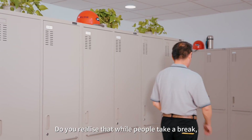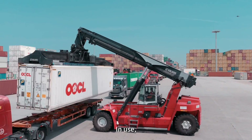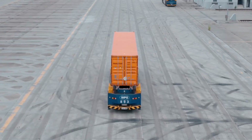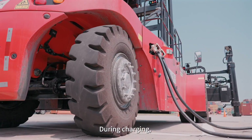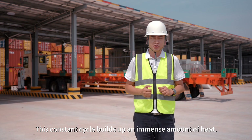Do you realize that while people take a break, batteries do not? In use, they deliver high power. During charging, they take in energy quickly as well. This constant cycle builds up an immense amount of heat.